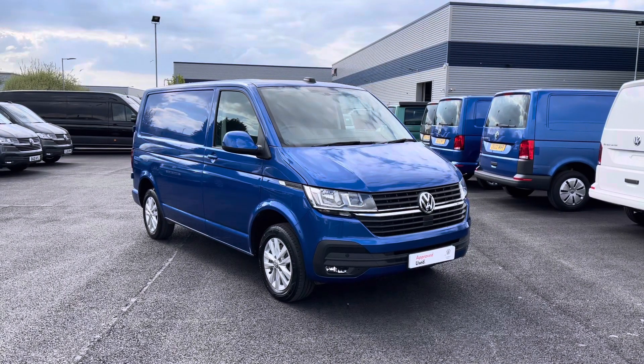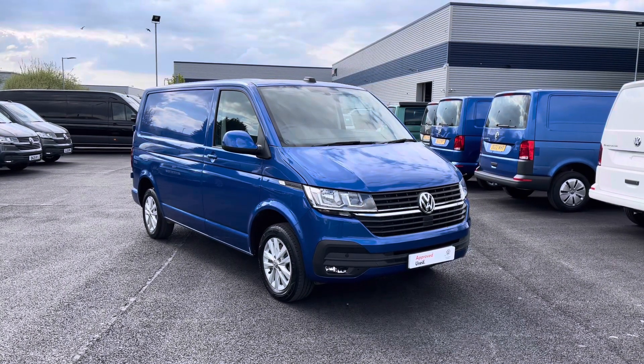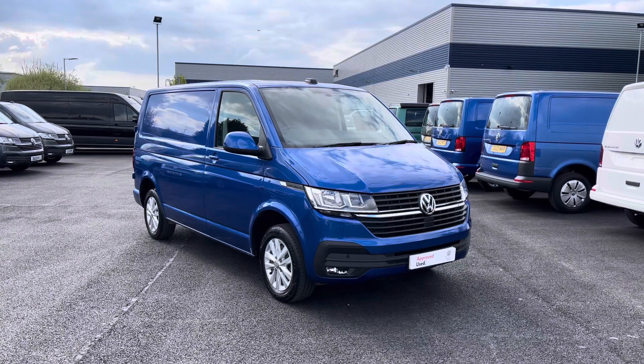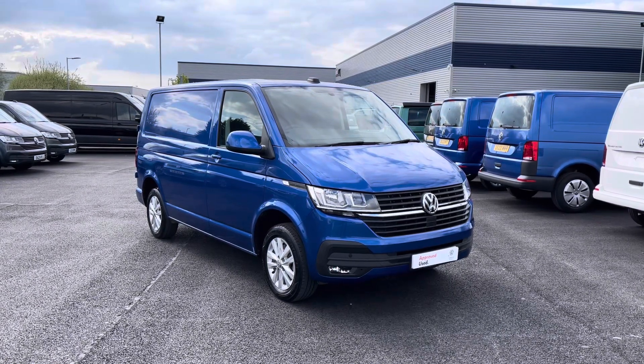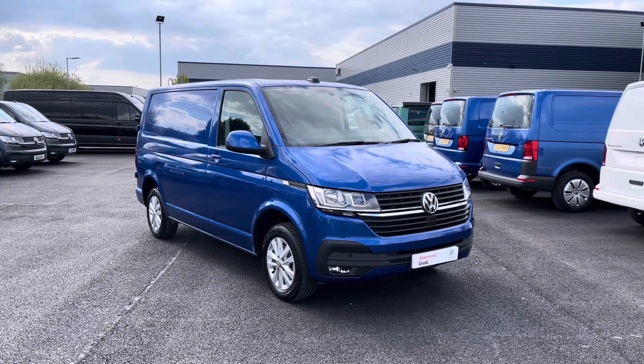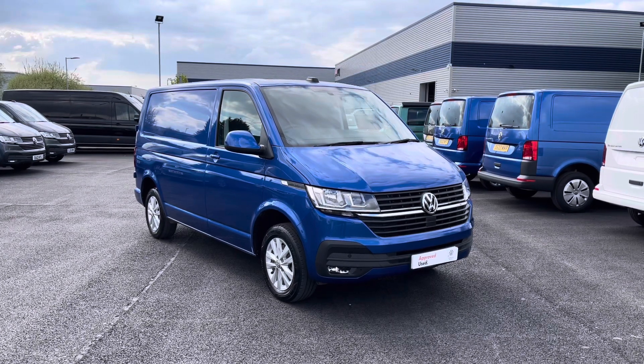Hello and welcome to the Liverpool Volkswagen Van Centre. My name's Oscar and today I'm going to talk you through some of the fantastic features of this approved used Volkswagen Transporter Highline, which comes in that gorgeous Ravenna Blue Metallic paint, which is an optional extra.